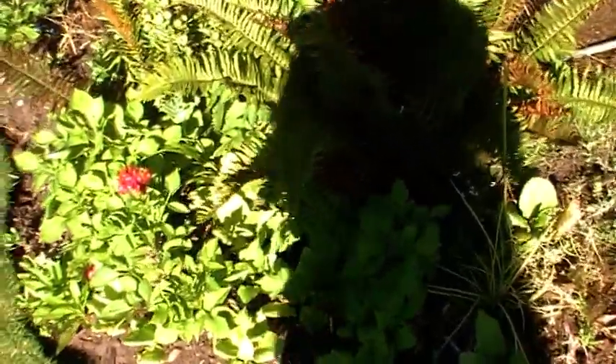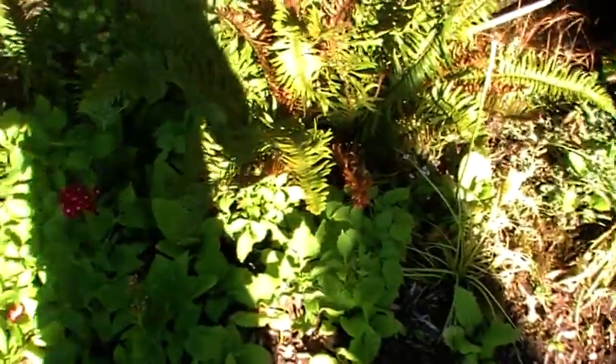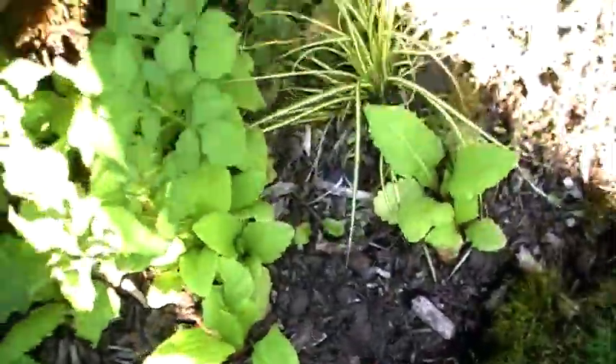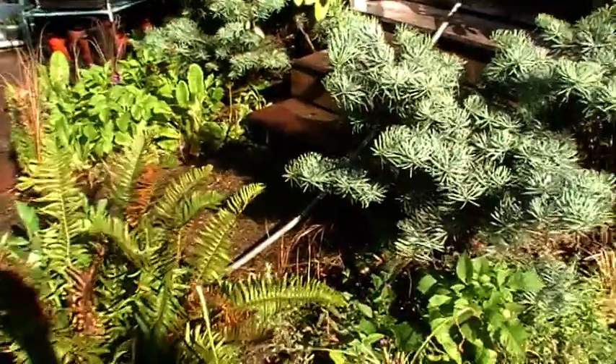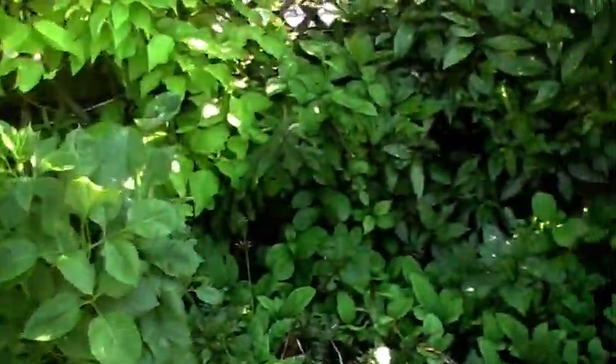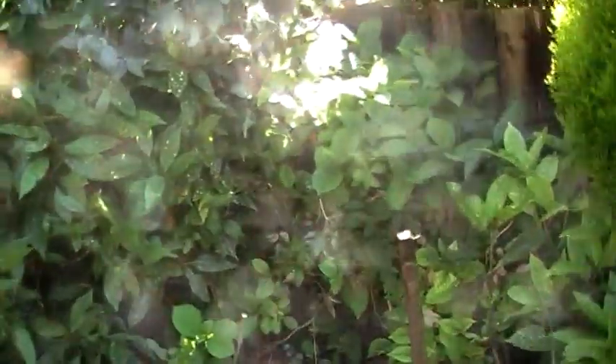The weeds are starting to come through again. Some I'm waiting to see what they are, some are obvious — like that one, obviously a dandelion. But I've been at work all day, and on a day like today sometimes you just have to relax and recover from the garden.